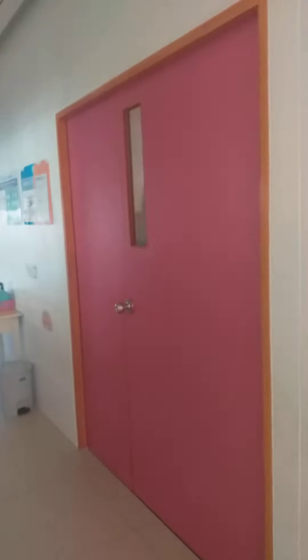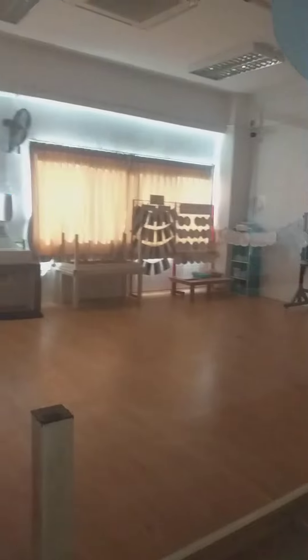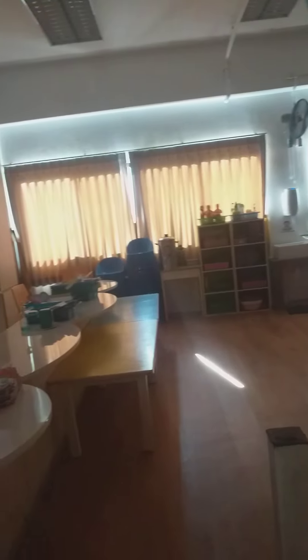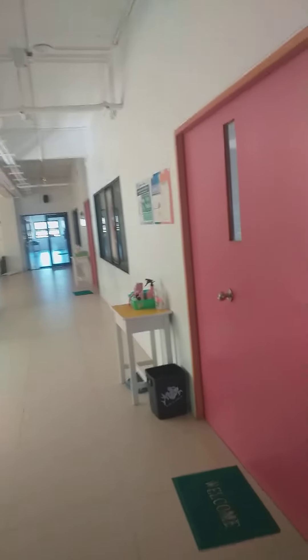These are the classrooms of Kindergarten 3. There are actually four bilingual classes and two regular classes. The classrooms look very clean and organized. Since they all look the same, we'll head to the third floor.